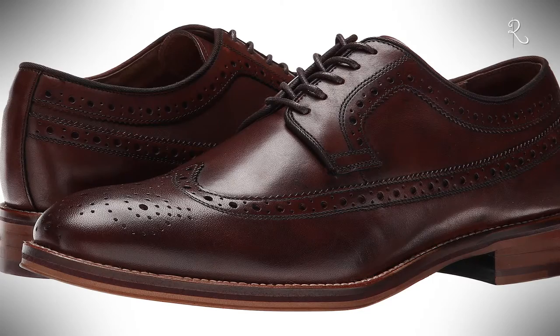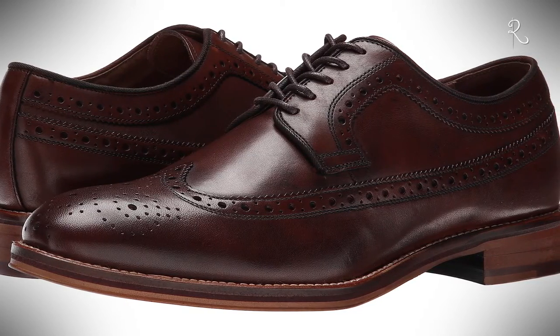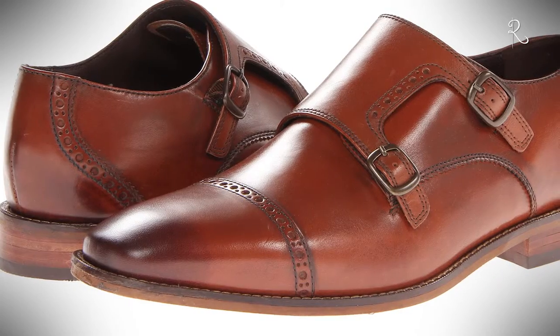Wingtips are a classic and always look fantastic. There's just something special about the style of a great wingtip shoe that upgrades whatever look you're going for.